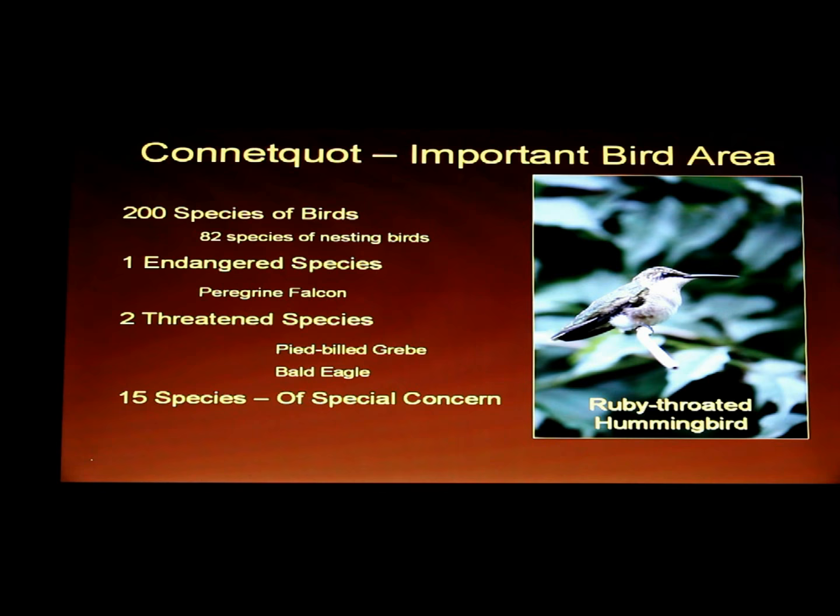I mentioned earlier I'd come back to birds — there are 200 species of birds, and 82 of those species actually nest in the park. We have a lot of warblers nesting right now: yellow throats, yellow warblers, pine warblers.